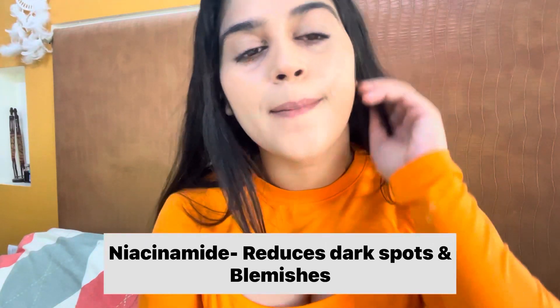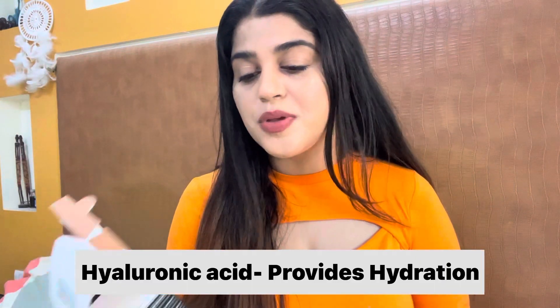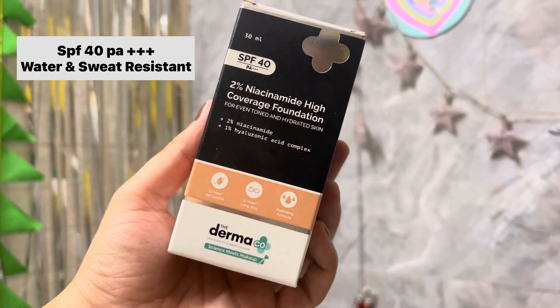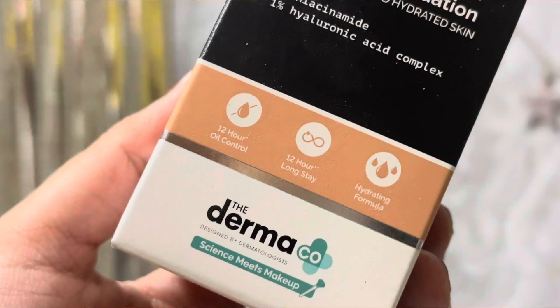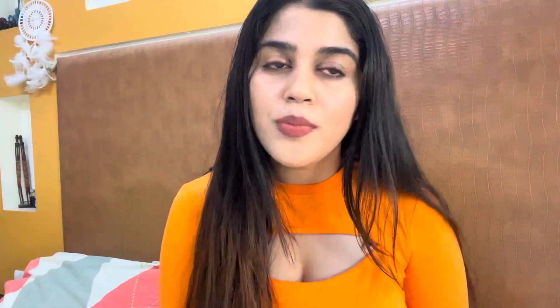The niacinamide provides oil control and helps reduce dark spots and blemishes on the skin. The 1% hyaluronic acid helps keep skin hydrated, and it has SPF 40 PA+++. This foundation is also fragrance-free — unlike many foundations in the market that are full of perfume and fragrances.